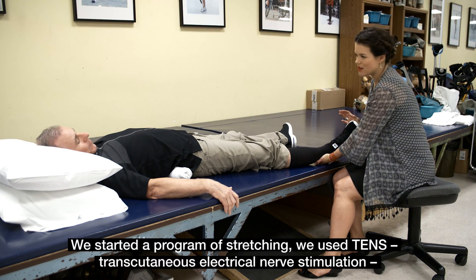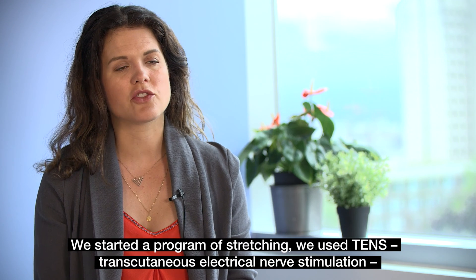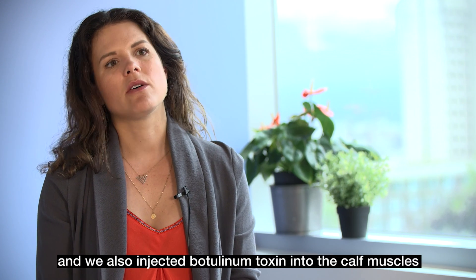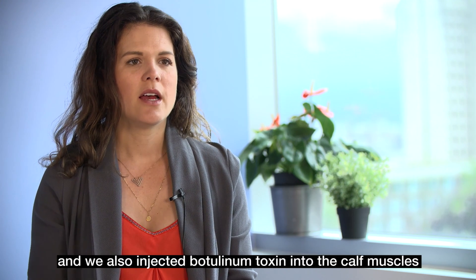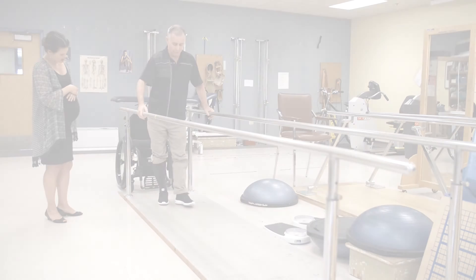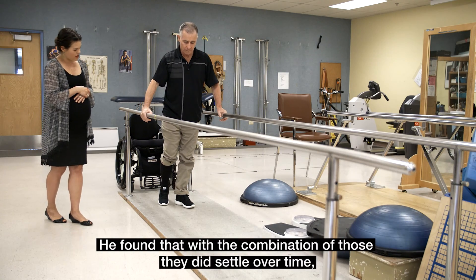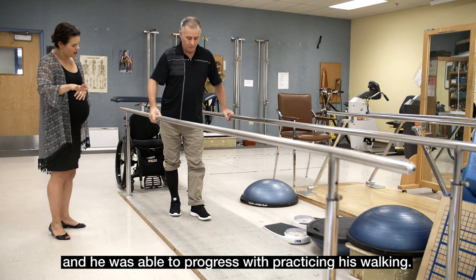So we started a program of stretching, we used TENS — transcutaneous electrical nerve stimulation — and we also injected botulinum toxin into the calf muscles to help decrease the intensity of those spasms. He found that with a combination of those, they did actually settle over time and he was able to progress with practicing his walking.